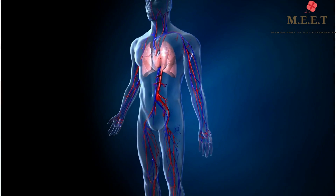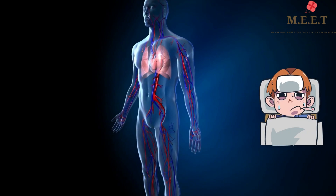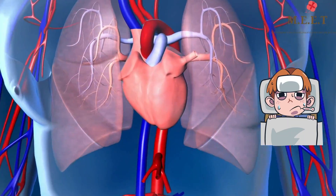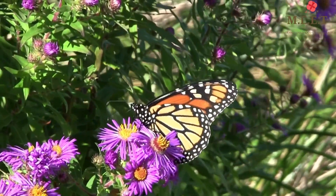This is the opposite of warm-blooded. We humans and all mammals are warm-blooded, which means unless we have a fever, our bodies will remain at a constant temperature no matter how hot or cold it is outside.